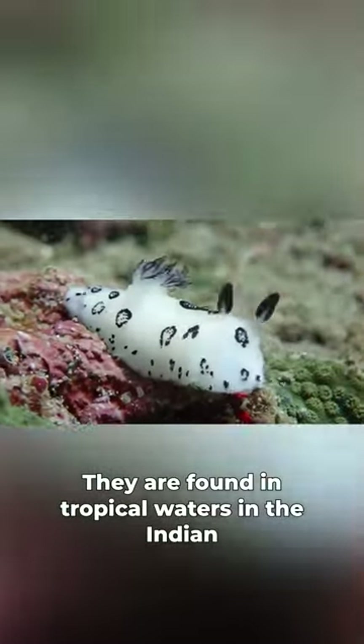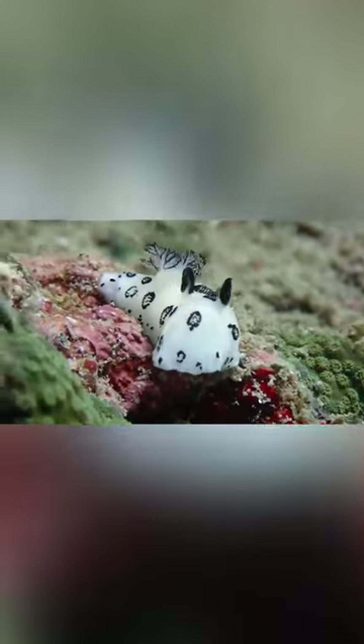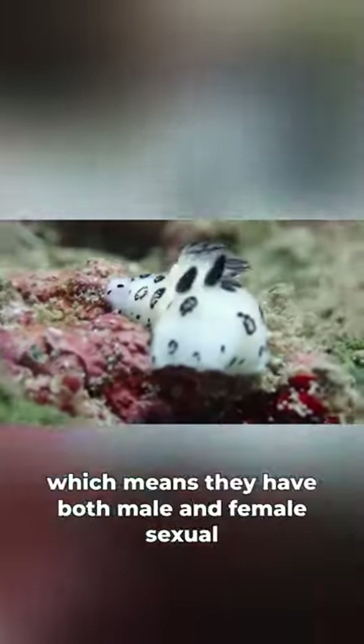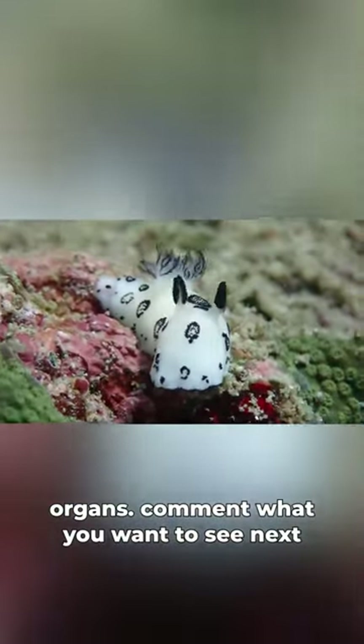They are found in tropical waters in the Indian Ocean, and they have a maximum lifespan of about a year. These animals are also hermaphroditic, which means they have both male and female sexual organs. Comment what you want to see next.